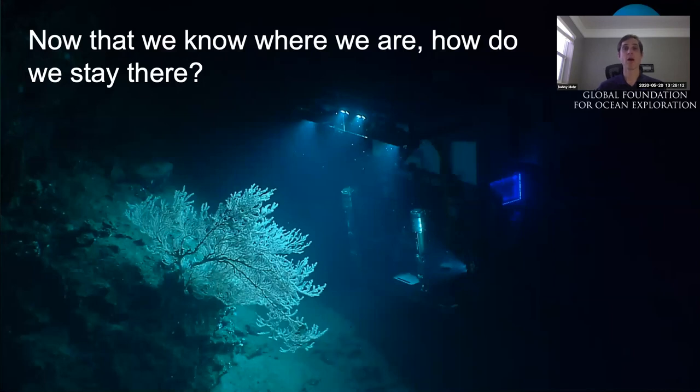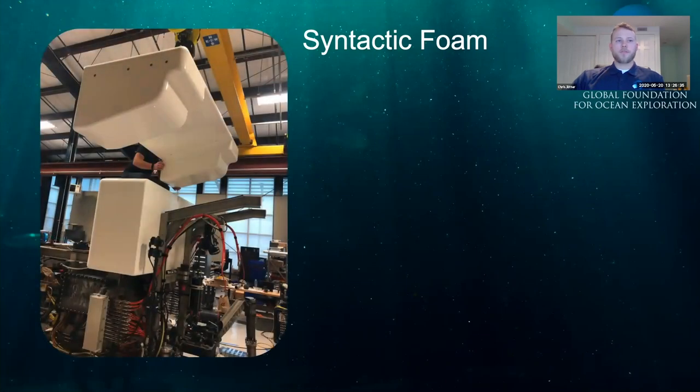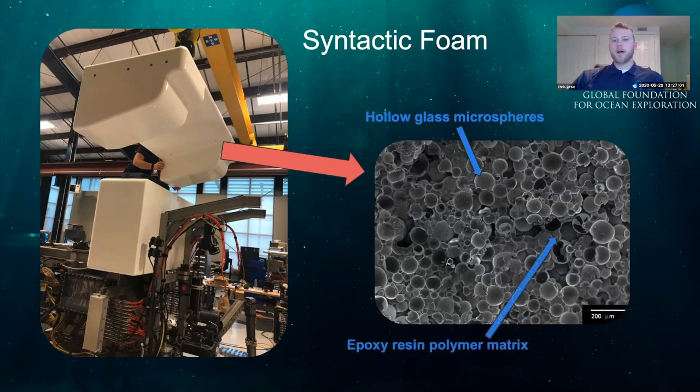So now that we know where we are, how do we stay there? The key to staying at depth is first achieving neutral buoyancy — when the pilot lifts their hands, D2 shouldn't sink or rise. We achieve this through syntactic foam. This foam is very dense and hard — comprising hundreds of thousands of tiny glass spheres suspended in a hard epoxy resin, which creates buoyancy while providing structural strength.